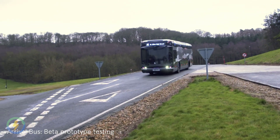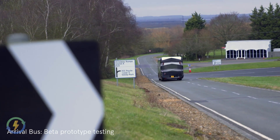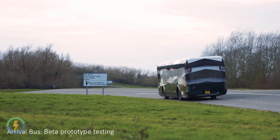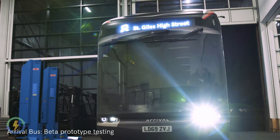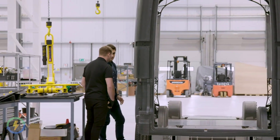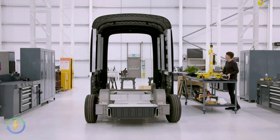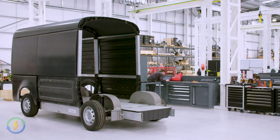Arrival has developed soft components, sustainable materials and a modular skateboard platform to enable Generation 2 vehicles. Purpose-built vehicles of any weight, type, size and shape are produced from Arrival's platform and assembled by micro factories. Each low-footprint micro factory produces any vehicle on demand and is located to serve local communities, and these will be profitable from thousands of units which can be deployed within 3 months.